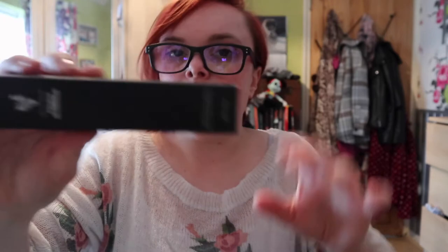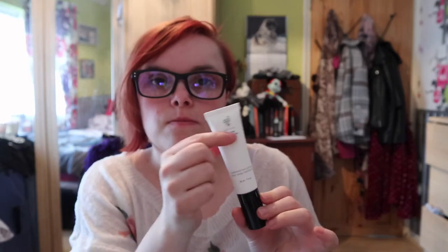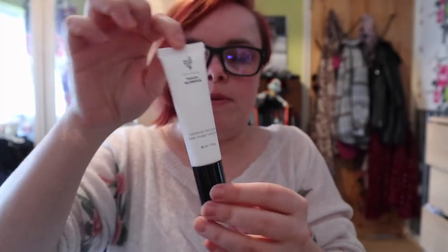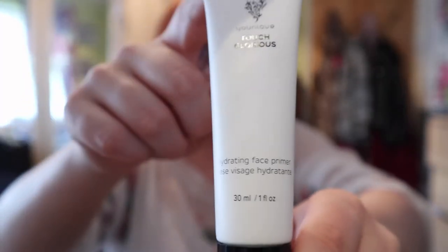I don't know because I can't seem to find a color on it — it's probably staring at me but never mind. Next thing is this — this is a hydrating face primer. The packaging is all quite similar and nice to touch. It's a hydrating primer with a little pump.